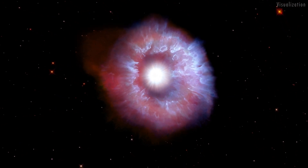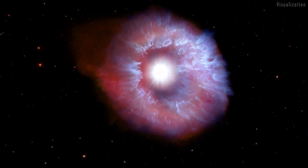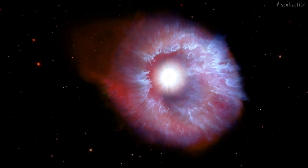As this outflowing gas slams into the slower-moving outer nebula, it creates a snowplow effect, clearing a cavity around the star and sculpting structures in the nebula.